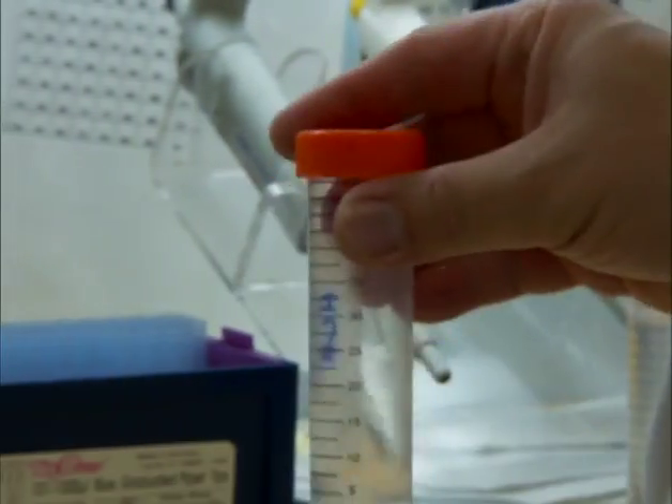One thing that sets this lab apart from other laboratories is that in most labs you deal with a small set of samples — twelve, a hundred, two hundred. Here they'll typically do four, five, six hundred, up to a thousand samples in one day. All of their robotics and techniques are aimed at handling a very large number of samples very accurately.